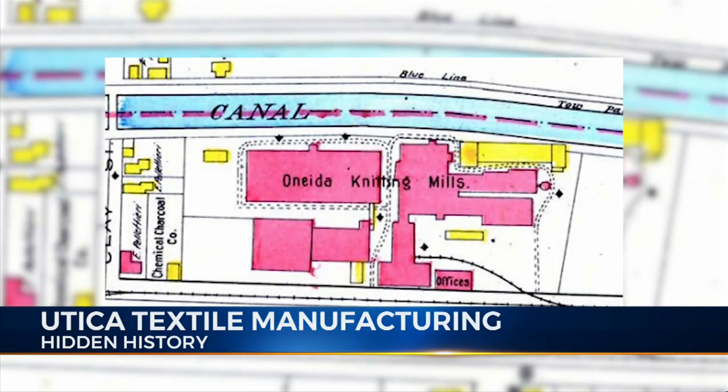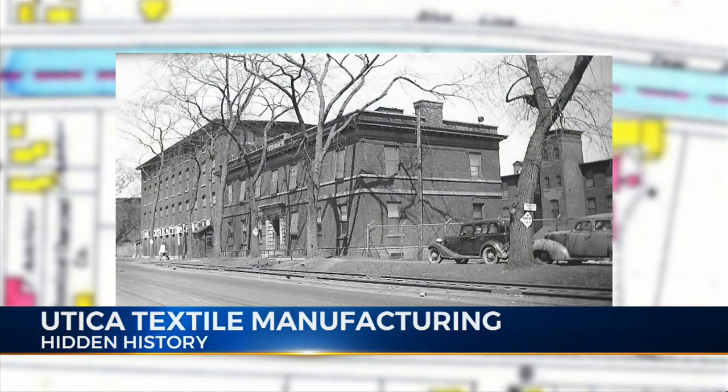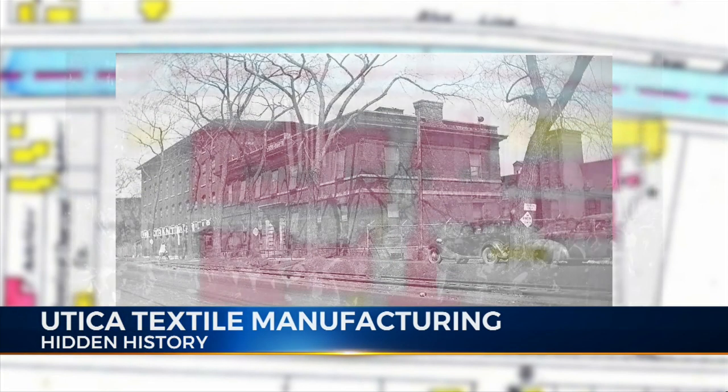Another of the early textile operations was the Oneida Knitting Mill. The original location for Oneida was on the southern bank of the Erie Canal on J Street, where the Route 5S arterial is today. It started operation at that location in 1874 with 30 employees.